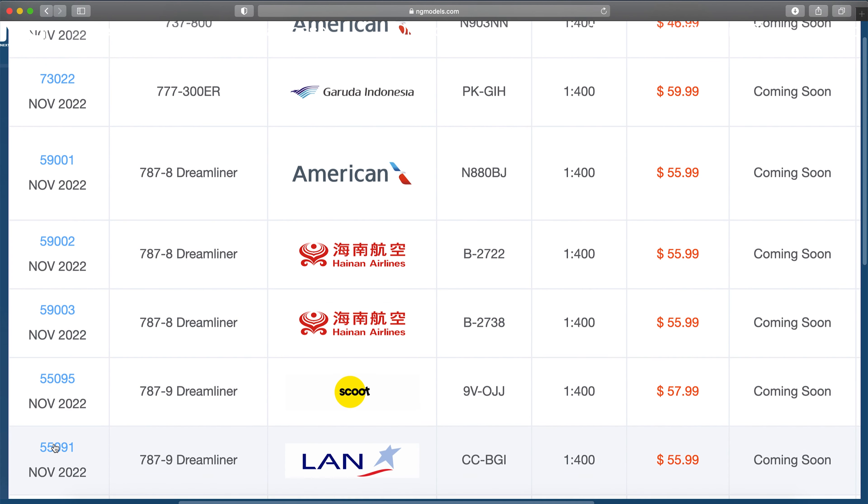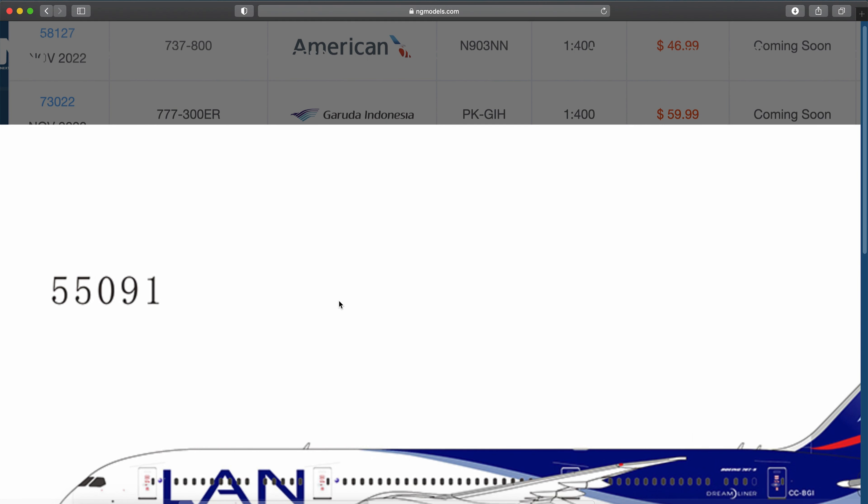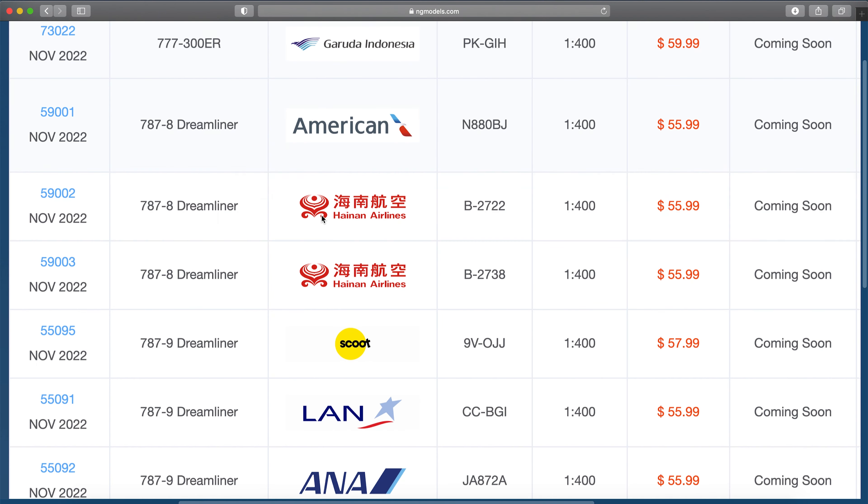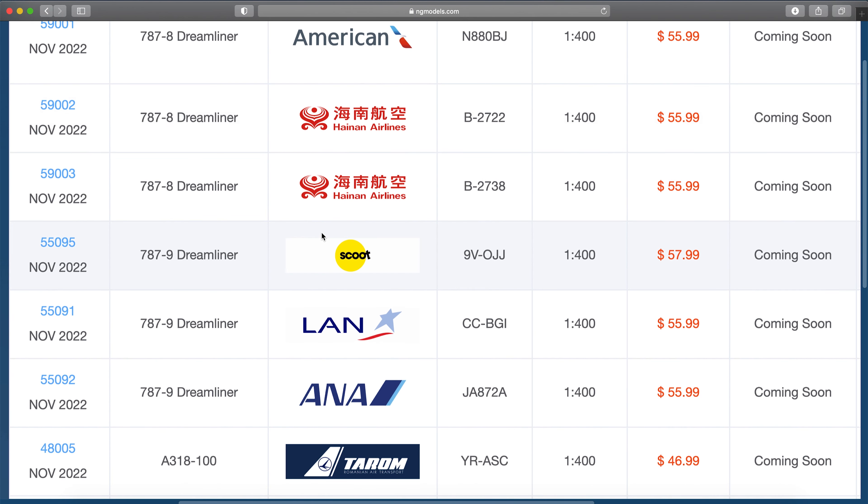LAN 787-9, registration Charlie Charlie Bravo Golf India — this is a cool model. I would consider picking this one up. I've never seen a LAN 787. I did see a LAN 767 back in Chicago back in the day.